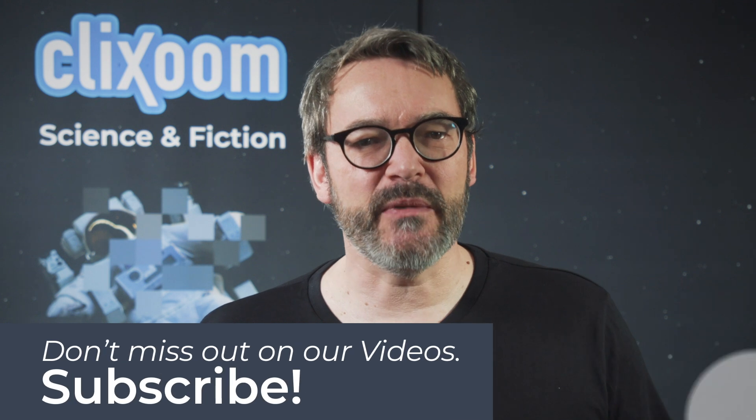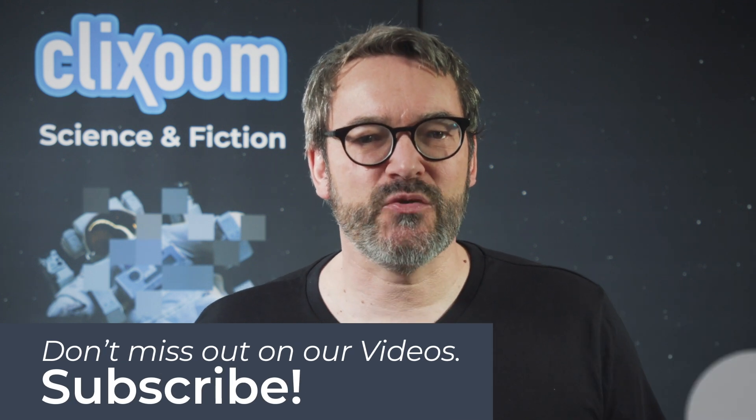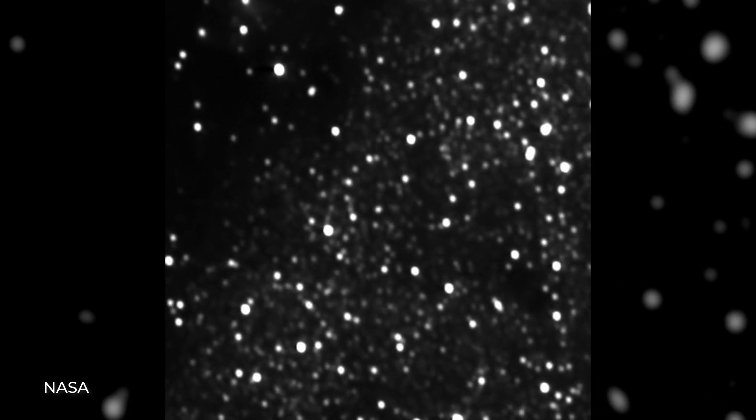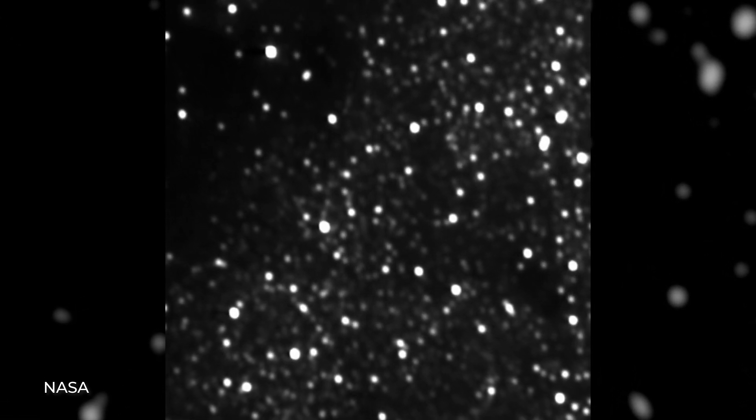With numerous telescopes, the trajectory of Ultima Thule, formerly known as 2014 MU69, was observed. The asteroid, however, is so far away from the sun that it does not reflect any light, or only in very small amounts.